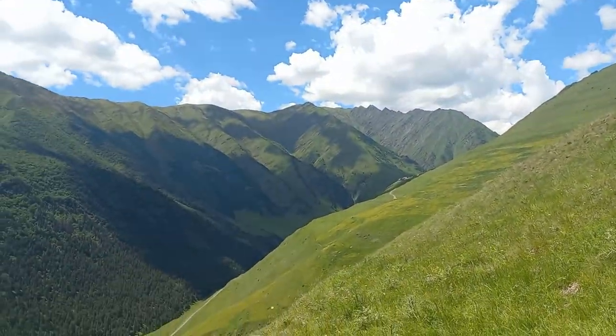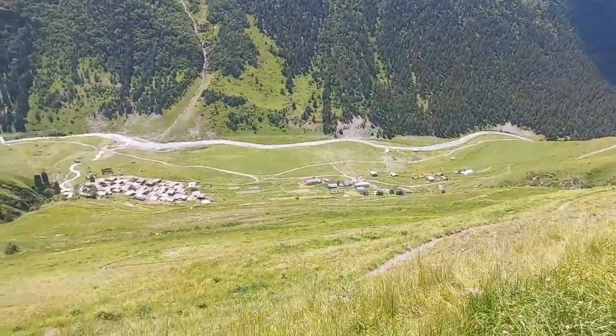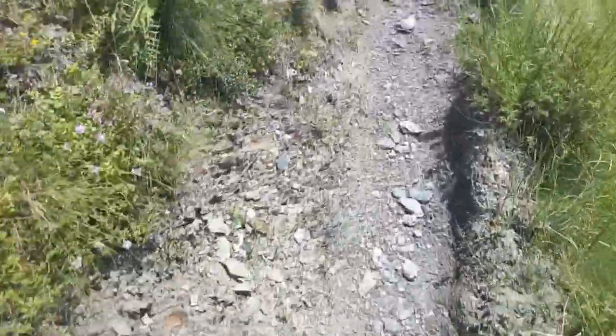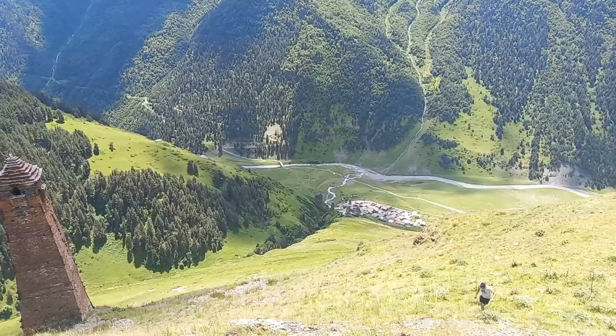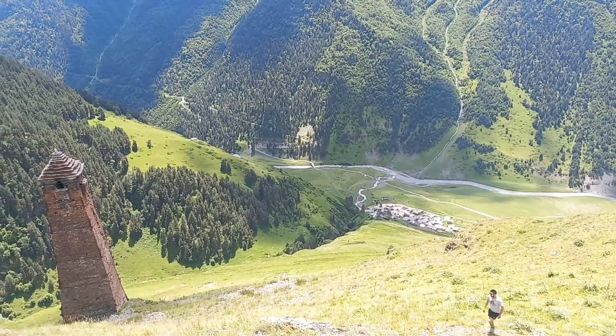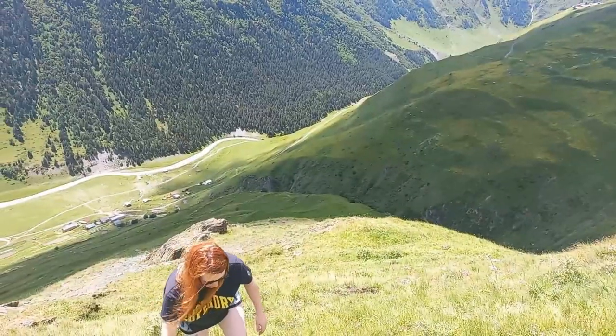Although not the most well signposted of routes — apart from one yellow sign at the very bottom — it's not really difficult to go wrong to be honest. You just follow the trail zigzagging up the mountain pass to the village of Kvavlo. And finally we made it!